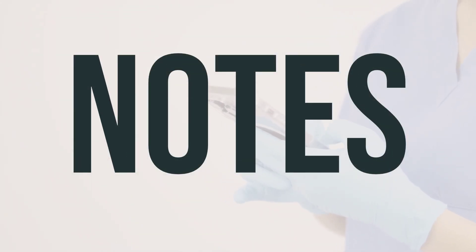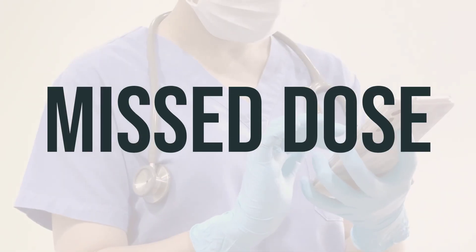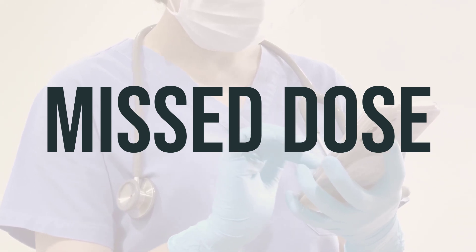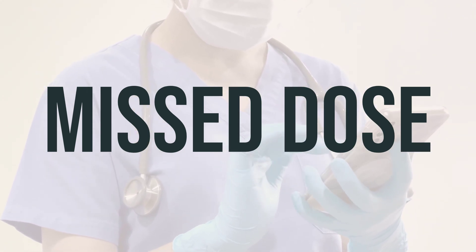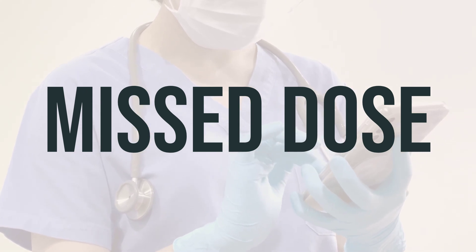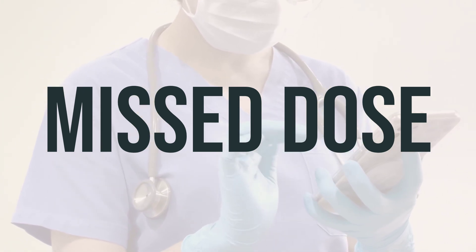Do not share this medication with others. Have regular complete physical exams, including blood pressure checks, breast exam, pelvic exam, and pap smear while taking this medication. Follow your doctor's instructions for examining your breasts and report any lumps right away. If you miss a dose, refer to the product package for guidance and use additional birth control methods like condoms or spermicide to avoid pregnancy. If you frequently forget to take your pills, talk to your doctor about switching to a different type of birth control.